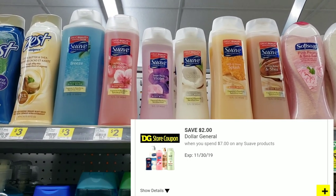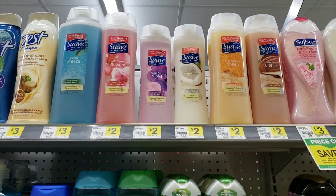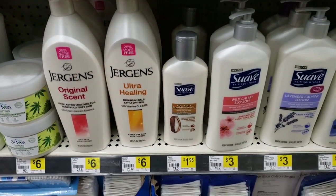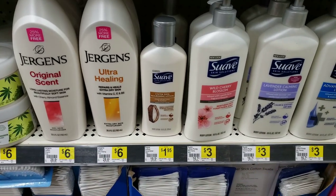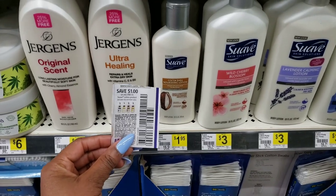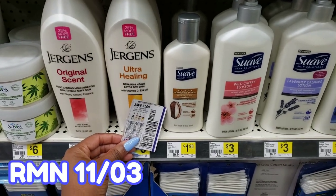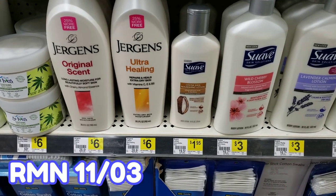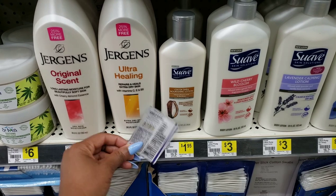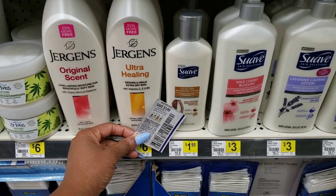That coupon is on the Dollar General app. If you want to put together a Suave scenario, I'm going to put one together at the end of this video. This is a really great deal — Suave lotion is only $1.95. This isn't trial size; it has a home on the shelf. It's 10 ounces and $1.95. We have this coupon for $1 off when you buy one Suave lotion product, so that makes this just $0.95. It's also a Suave product so you can put it in your save $2 off when you spend $7 on Suave scenario.